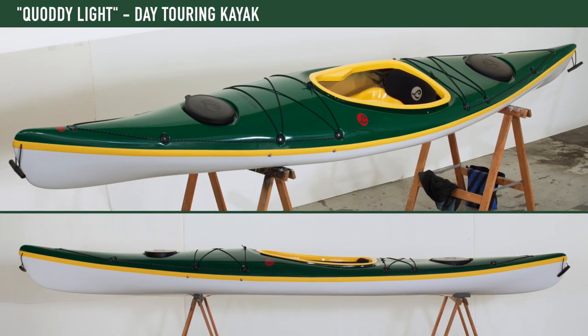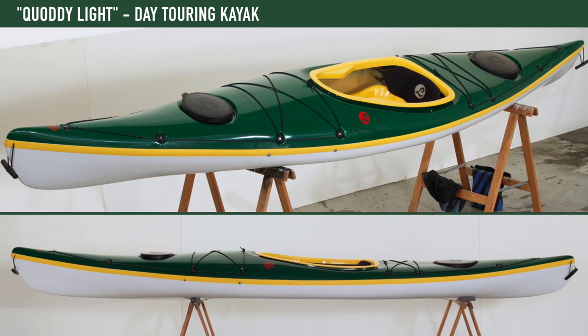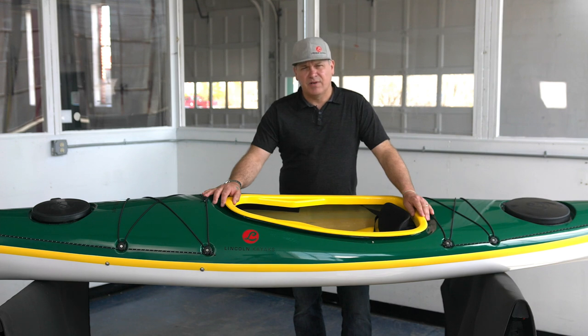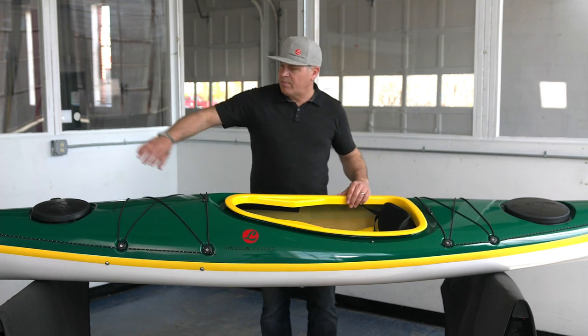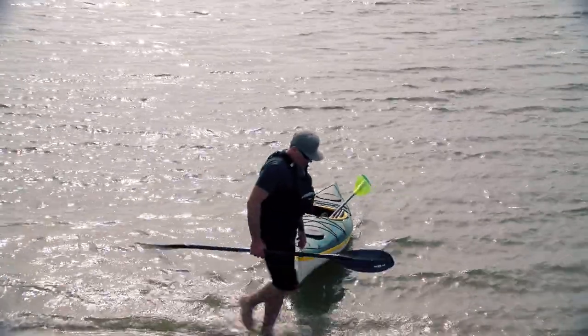We're looking at the Quadi Light, which is the shortest kayak in our day touring category. What differentiates our day touring category from a touring category is it has all the features and benefits of a touring boat. It's got taper at the bow and taper at the stern, which tells you that it handles wind and waves really well.